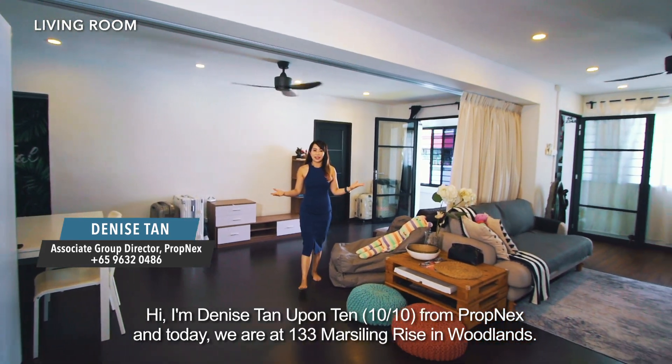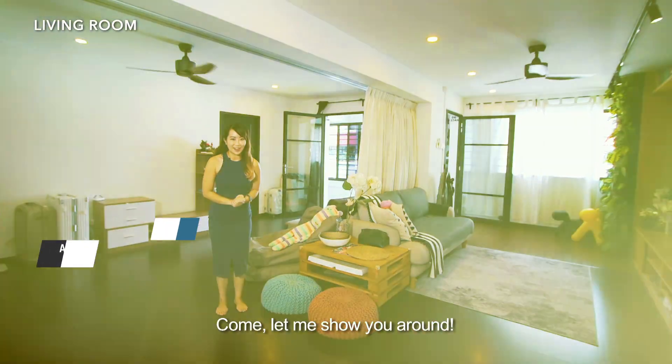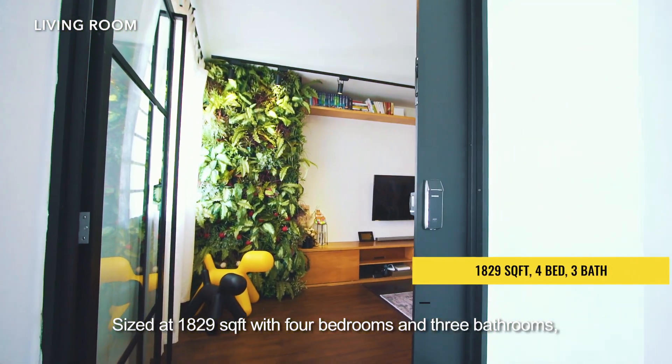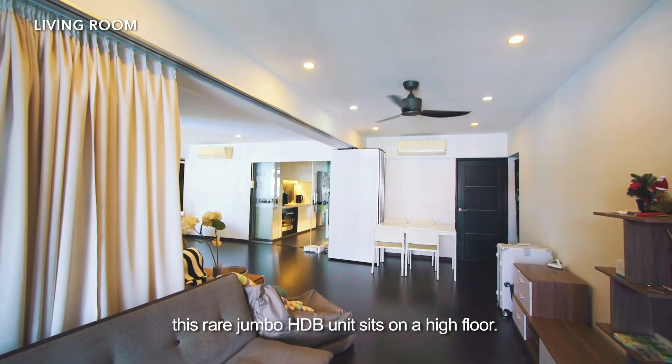Hi, I'm Denise Tan from PropMax and today we are at 133 Masterlink in Woodlands. Come, let me show you around. Sized at 1829 square feet with 4 bedrooms and 3 bathrooms, this rare jumbo HDB unit sits on the high floor.